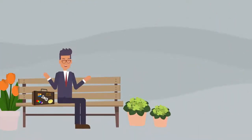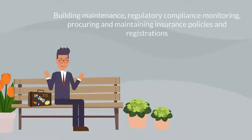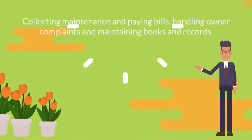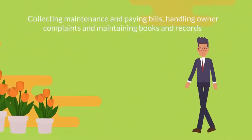The responsibilities of building management include building maintenance, regulatory compliance monitoring, procuring and maintaining insurance policies and registrations, collecting maintenance and payment bills, handling owner complaints, and maintaining books and records.